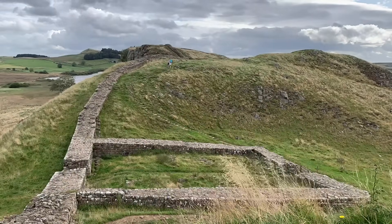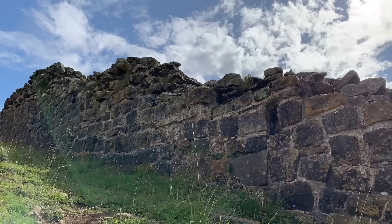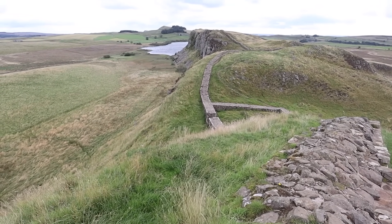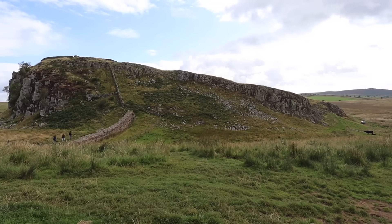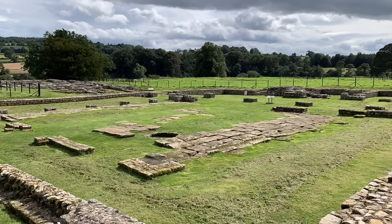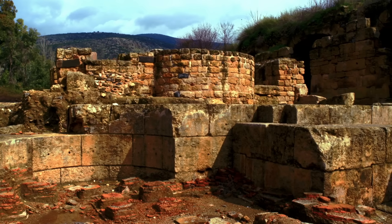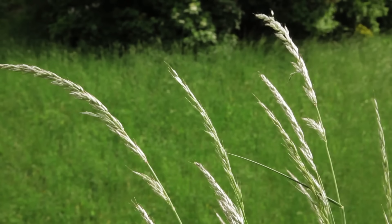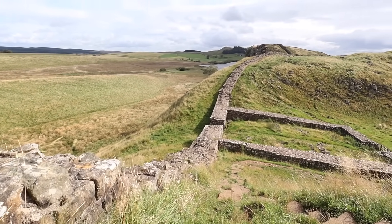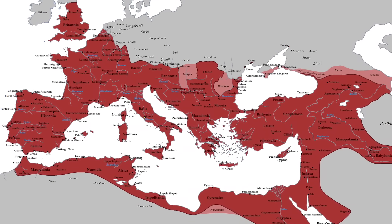This is Hadrian's Wall, symbol of empire during the Late Classical Age. It stretches across 73 miles of windy hills and haunting moors, from coast to coast — a stark reminder of the ephemeral impermanence of man. This colossal fortification was designed to lock down the borders of the Roman Empire at their maximum territorial extent during the early 2nd century AD.